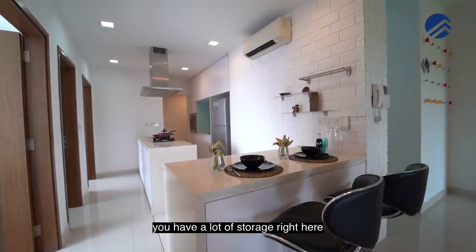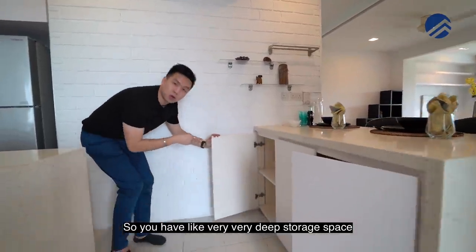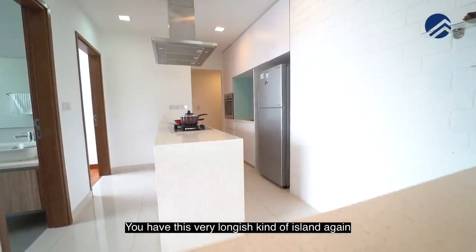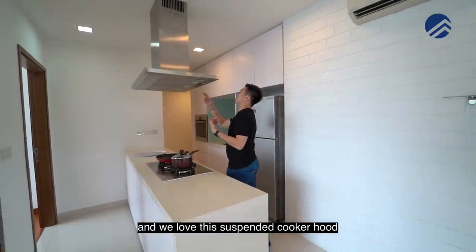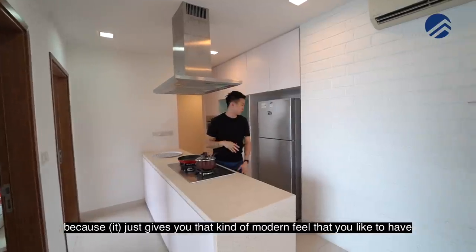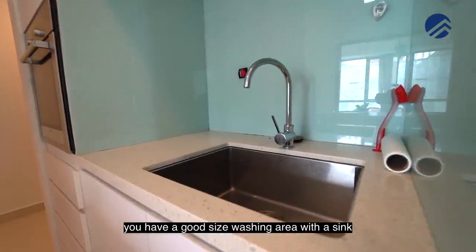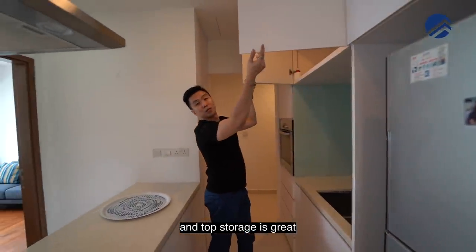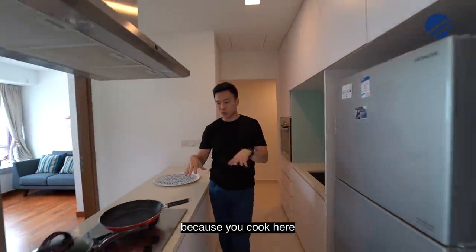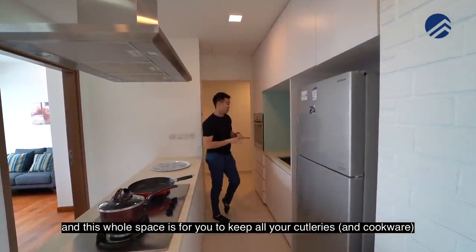This quartz stone material gives you a lot of storage right here with a soft closure system — very deep storage space. You have this nice longish island and we love this suspended cooker hood because it just gives you that modern feel. You also have a huge fridge space, a good size washing area with a sink, and great top storage. The oven is right here and the kitchen is planned very well — you cook here, you wash here, and this whole space is for keeping all your cutlery and wares.